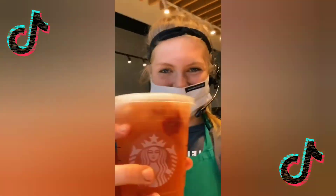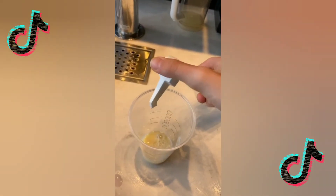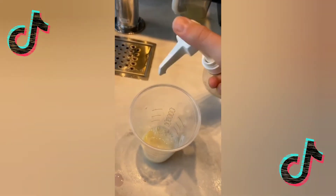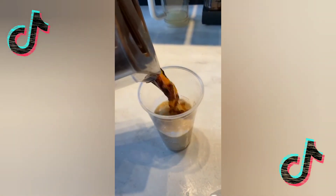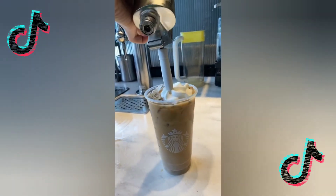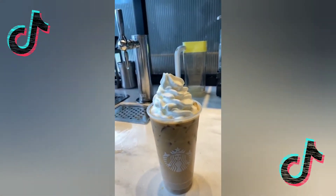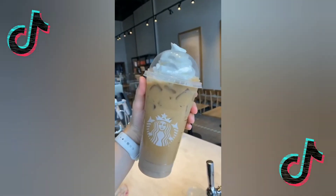Enjoy! White Chocolate Raspberry Iced Coffee: white mocha, raspberry, and iced coffee, ice — and if you want to make it extra good, add whipped cream. So good, go try it!